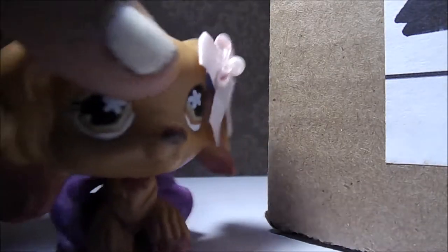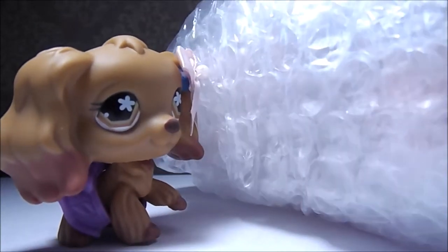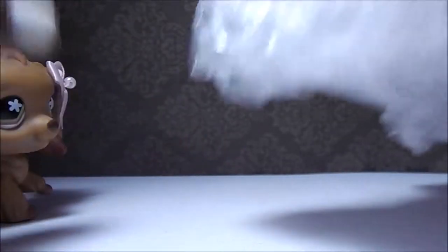I'm very excited to open this package, so let's just get it open. Wow, that is a lot of bubble wrap. All the pets are in here — all 21 of them.